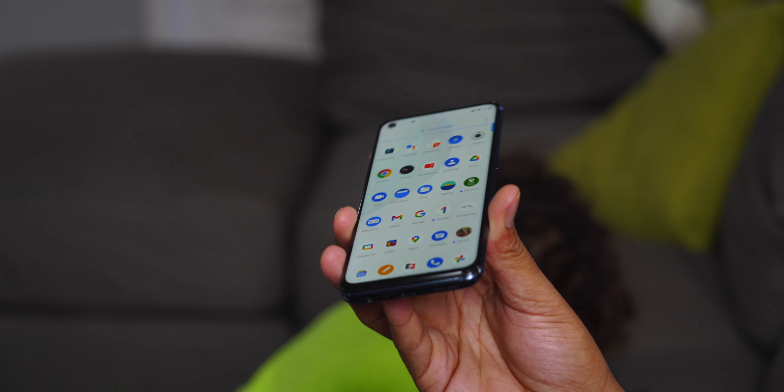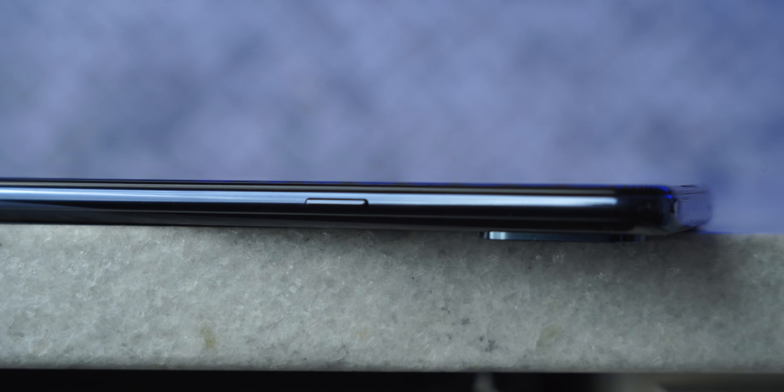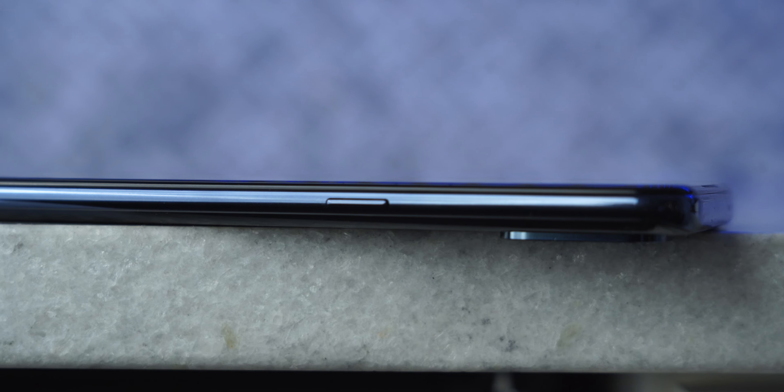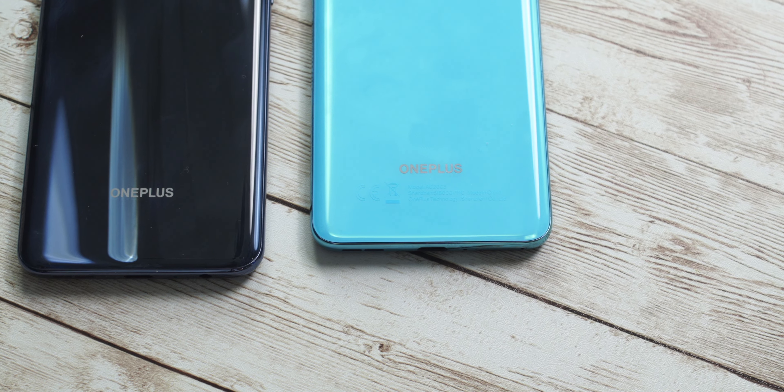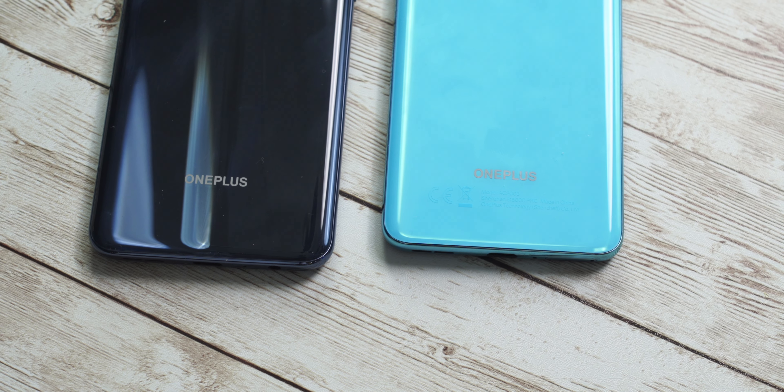It goes a bit deeper than just the plastics. The Nord N10 feels chunkier, it's thicker, and the buttons have a creak and squeak when you press them — none of that is found on the original Nord. I'm harsh because I know OnePlus can do better, since they did around six months ago. But moving along from comparisons, let's discuss the screen.